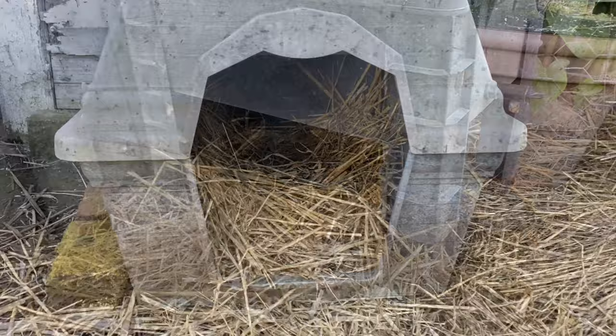This little dog kennel I usually put straw in and then the ducks make their nest. No one's been putting feathers in this one though, but they are laying eggs.